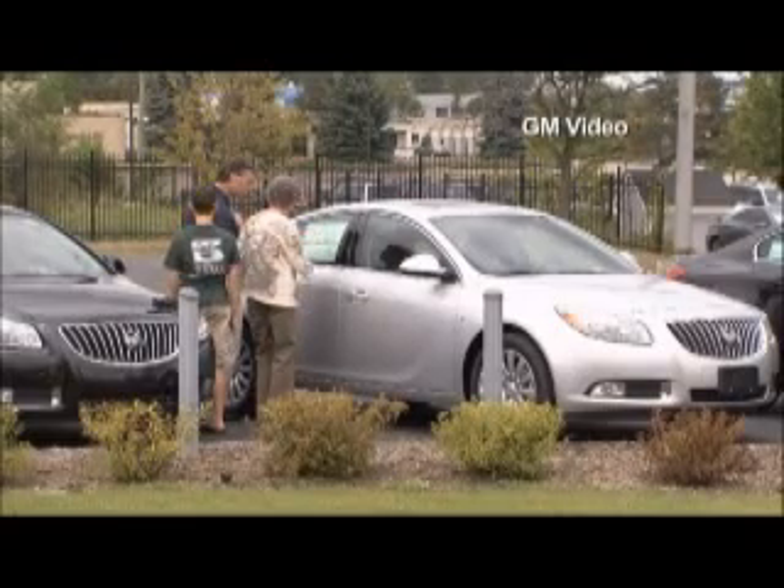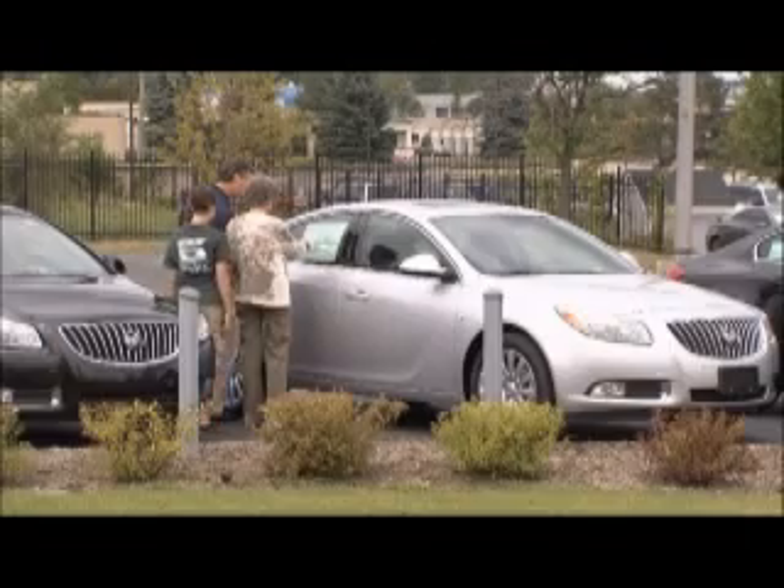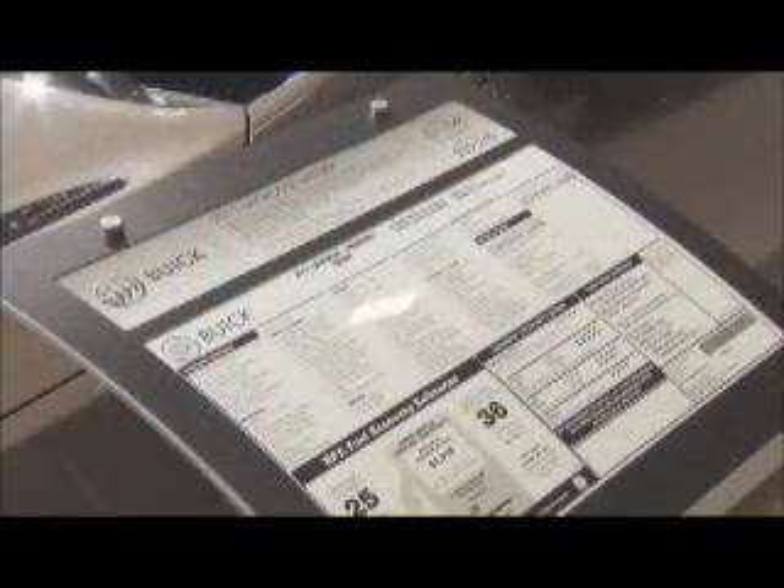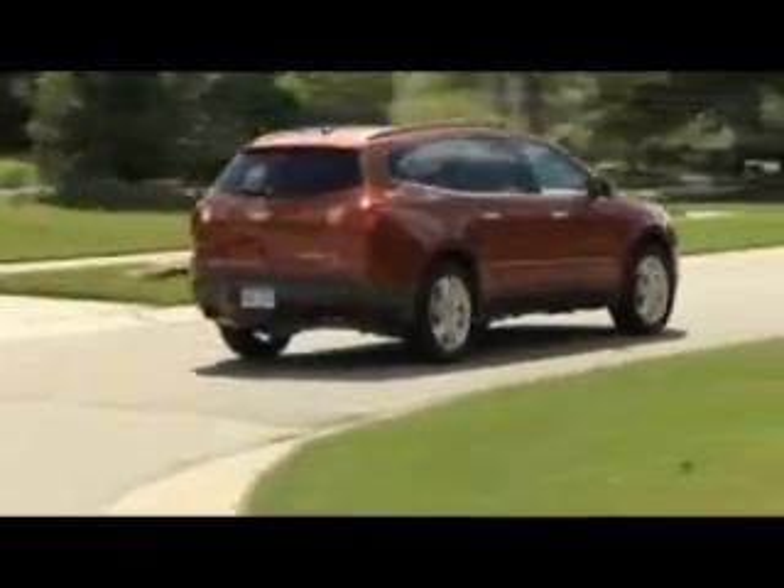Since 1976, the only way a consumer has been able to reliably compare the environmental merits of a new car or truck was from the EPA fuel economy data on the sales sticker. I think people are very interested in that when they look at what are we leaving for our kids — what is the environment, what is the planet that we're leaving behind? And I think that's an important part of the car buying decision.